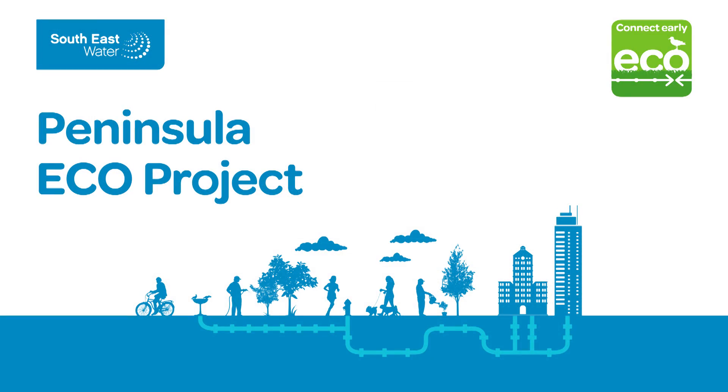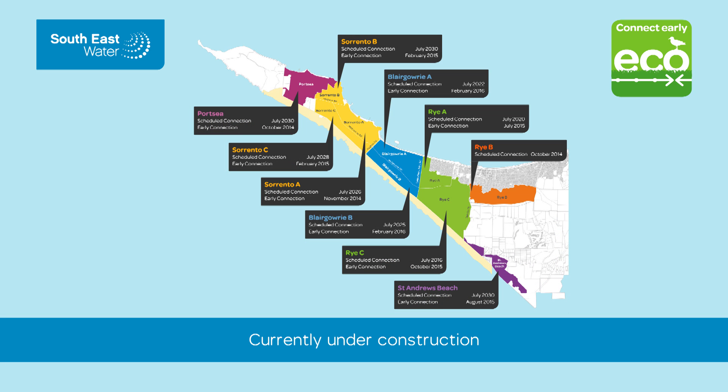Southeast Water is currently constructing the Peninsula Eco Project, which will allow more than 16,000 properties to connect to a reticulated sewerage system.